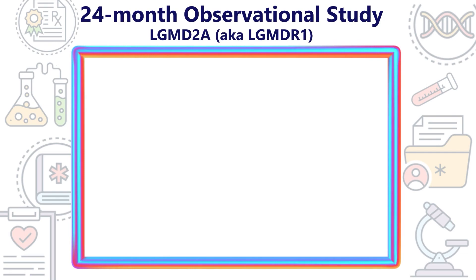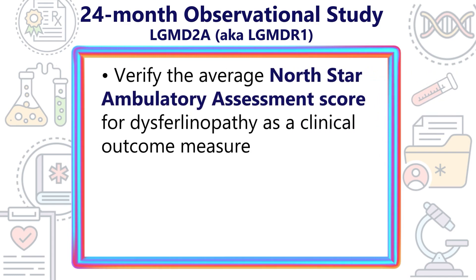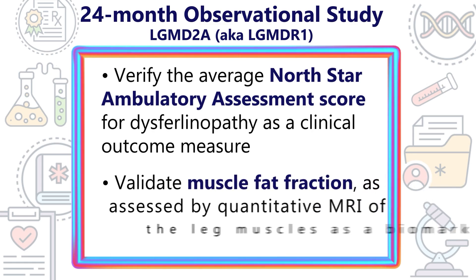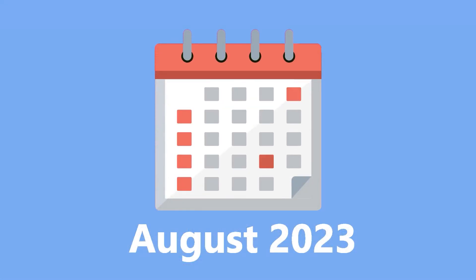For example, a 24-month observational study of patients with LGMD-2A, also known as LGMD-R1, seeks to verify the average North Star ambulatory assessment score for dysferlinopathy as a clinical outcome measure. Additionally, it aims to validate muscle fat fraction as assessed by quantitative MRI of the upper and lower leg muscles as a biomarker for this subtype.